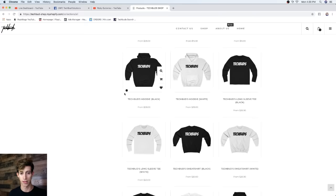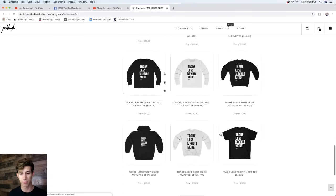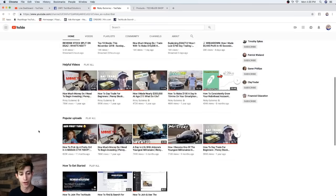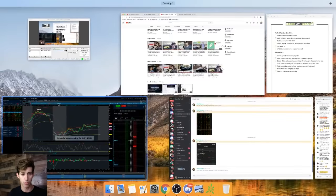Hoodies are $14, hustle hard shirts, profit shirts — everything is 50% off. Apply promo code 'cyber' at checkout or click the link and it should auto-apply. We also have a Flipping Wheels group where we invest in cars — click the third link in the description to check it out, even if you're not ready to enroll.